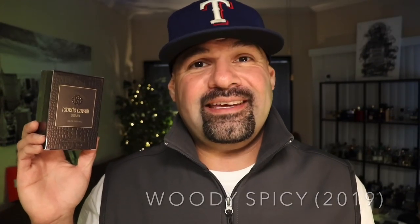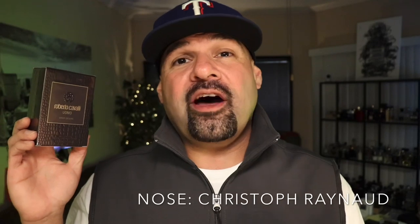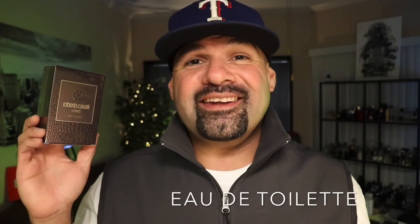Uomo Deep Desire from the house of Roberto Cavalli is a men's woody spicy fragrance released in 2019. The nose behind this fragrance is Christophe Reynaud, and it is an eau de toilette concentration. Let's check out the presentation.